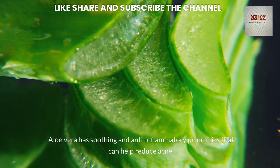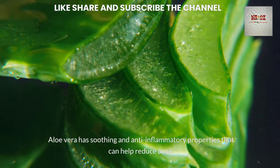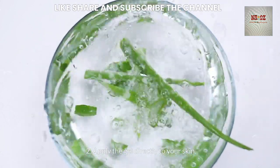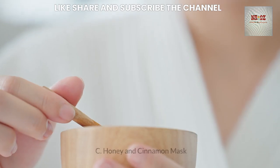Leave tea tree oil on for 20-30 minutes, then rinse with water. Aloe vera has soothing and anti-inflammatory properties that can help reduce acne. To use aloe vera, extract the gel from an aloe vera leaf, apply the gel directly to your skin, and leave it on for 20-30 minutes, then rinse with water.